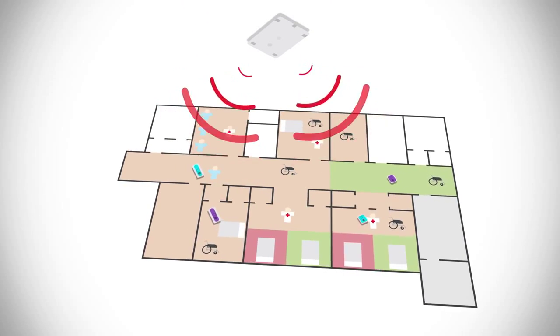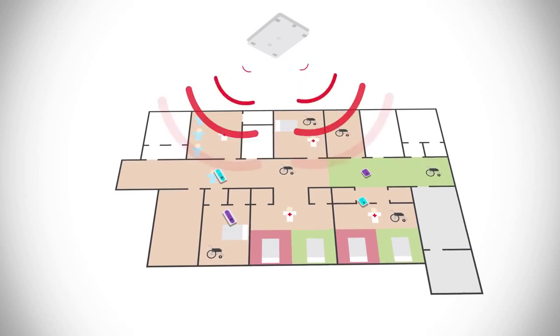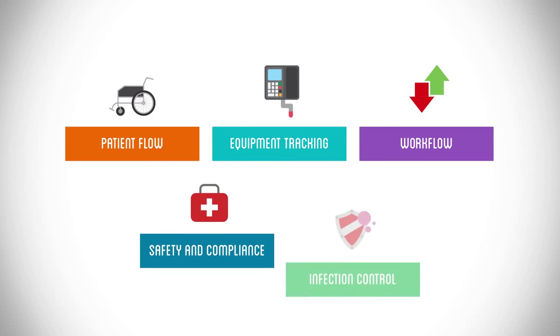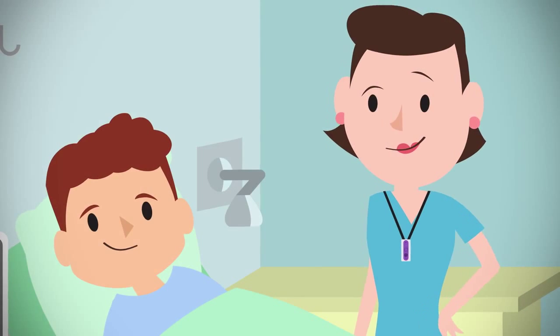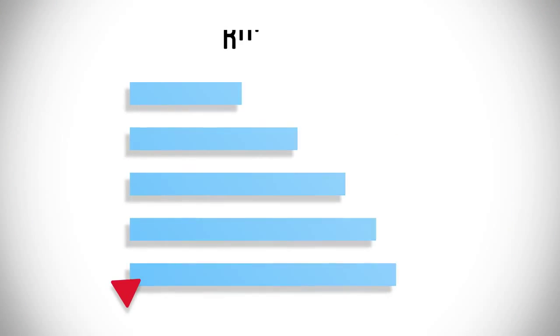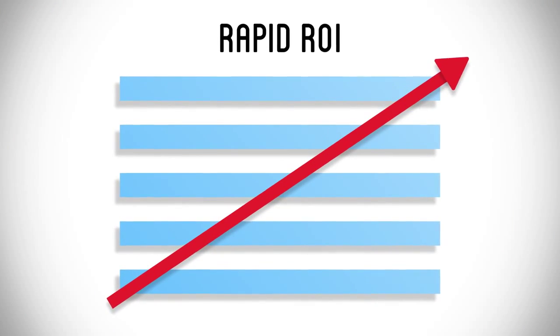SonitorSense is ultrasound-based, providing unparalleled accuracy and reliability. Our wireless hardware and corresponding smart tags support the widest range of applications. Improve work and patient flow, enhance patient satisfaction, and earn a rapid ROI for you and your facility.